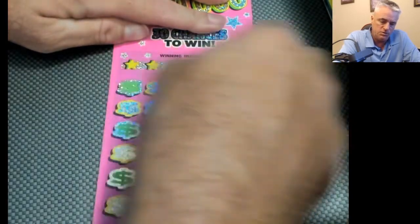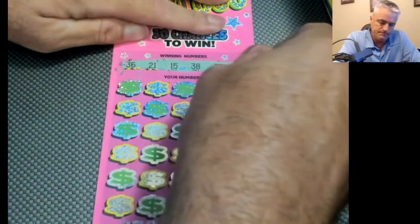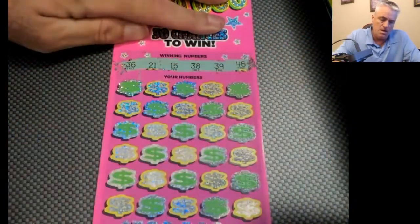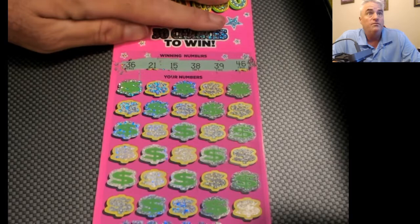Nice big pretty pink ticket — let's see if it'll come through for us. Check our numbers. We have 15, 21, 36, 38, 39, and 46.